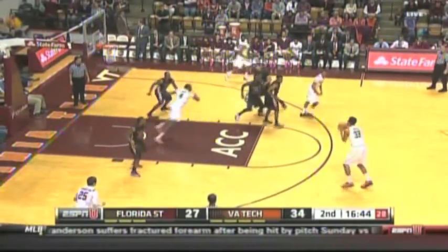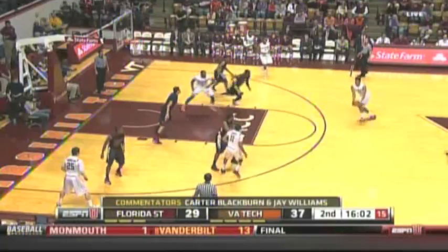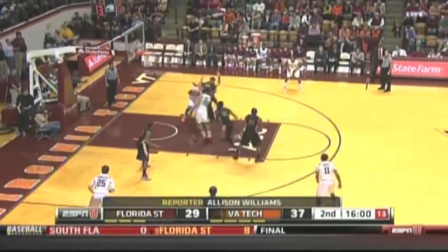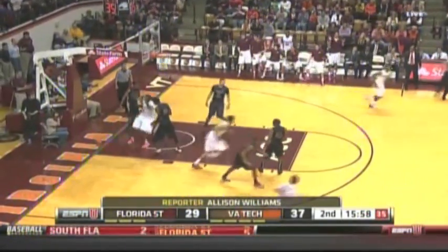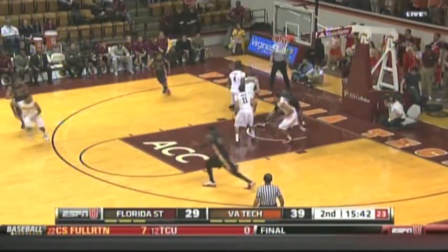Green again looking, finding a wide-open Wood. Florida State focusing so much on Green — Wood hits the triple. Then Wood with the little fake, dumps it to Reigns and Reigns with the flush. Hokies with a dunk contest for a while there.